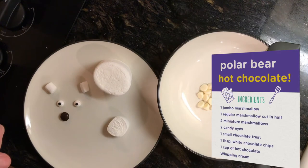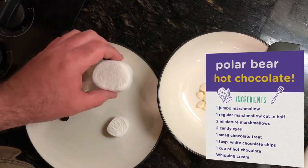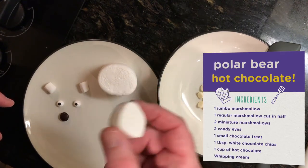Hello, my friends, and welcome. Chef Zoolittle here with another tasty treat just for you. I know that you know polar bears love to swim, but did you know that they love to swim in hot chocolate? Come, let me show you. Let's begin by having a look at our ingredients. We are going to need one jumbo-sized marshmallow, one regular-sized marshmallow cut in half — we're going to need half of that.